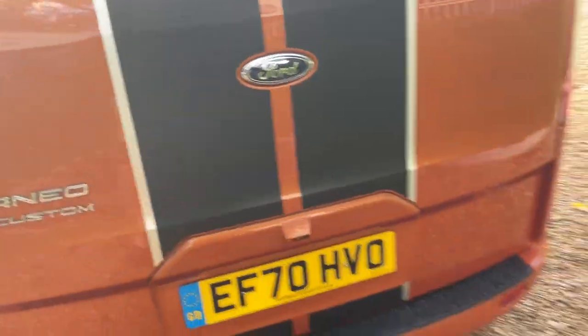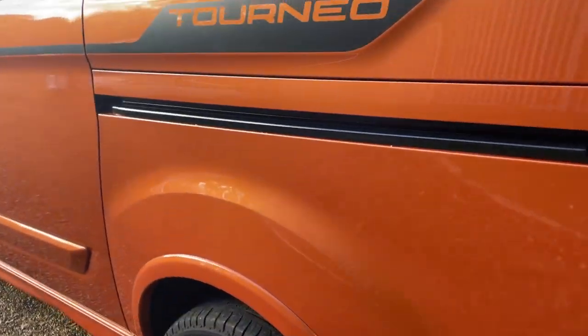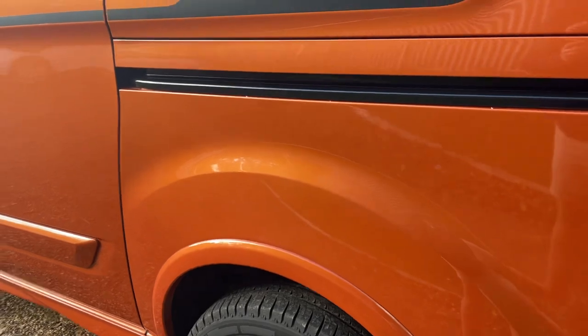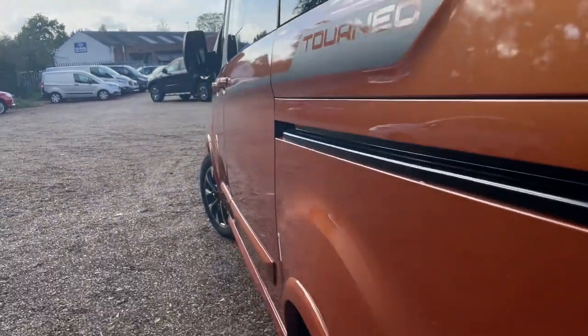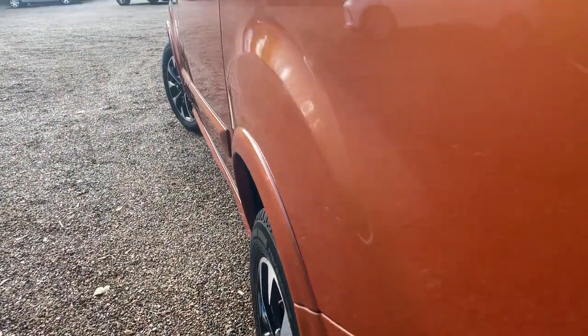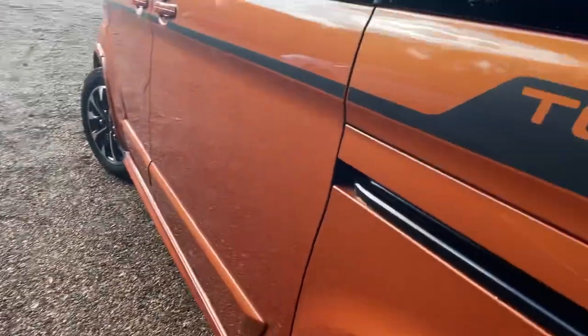At the rear of the vehicle we have rear parking sensors around the bottom lip, and equally a rear vision camera. The Sport comes with a lovely stripe kit as well, so you'll always know it's a Tourneo Custom Sport.